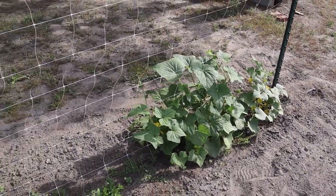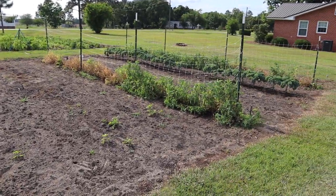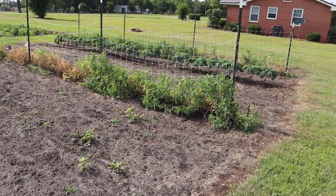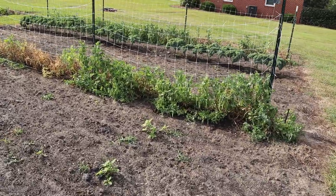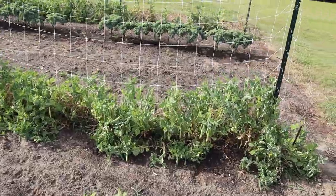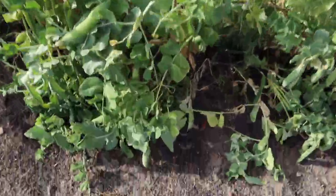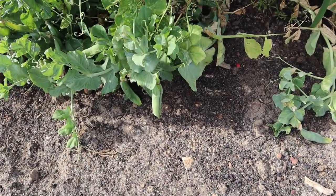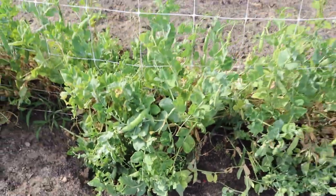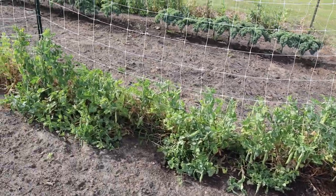Over here in the dream garden — we got our English peas and we're gonna get these out of here probably in the next day or two. We're just going to come in, harvest what we can. Got some there that are filled out nicely; some haven't filled out all the way, but we're just gonna pick them all, shell them, and get what we can get.